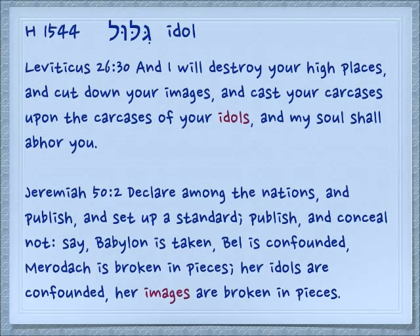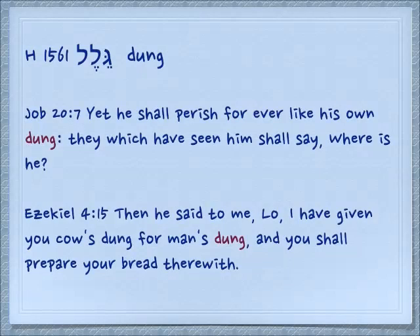The idea of the image — something carved possibly out of a tree — makes it round. But possibly also for this reason is it an idol. We have from this root Gilul, which means dung, which is also round. Job 20:7: 'Yet he shall perish forever like his own dung; they which have seen him shall say where is he?' In Ezekiel 4:15: 'Then he said to me, lo, I have given you cow's dung for man's dung, and you shall prepare your bread therewith.' Ezekiel's having to cook his food over a fire. There is a different word for cow's dung because cows don't make round dung — they make paddies.